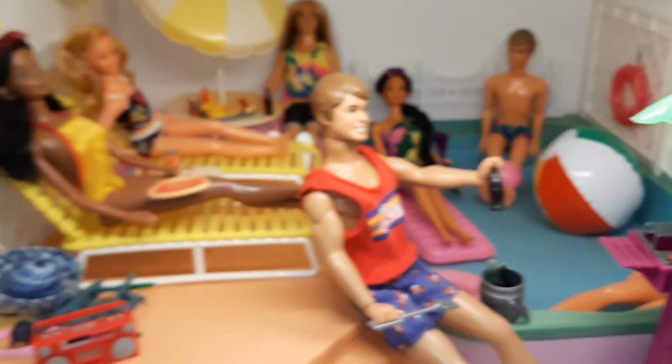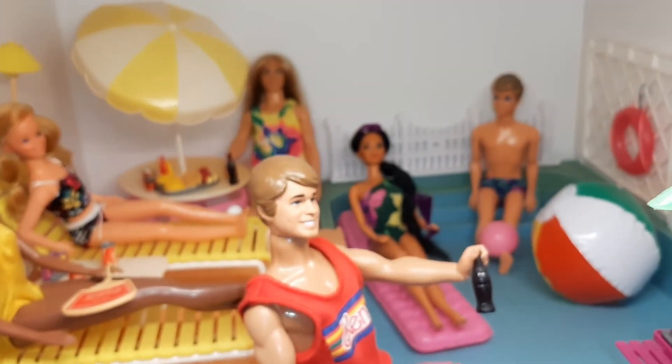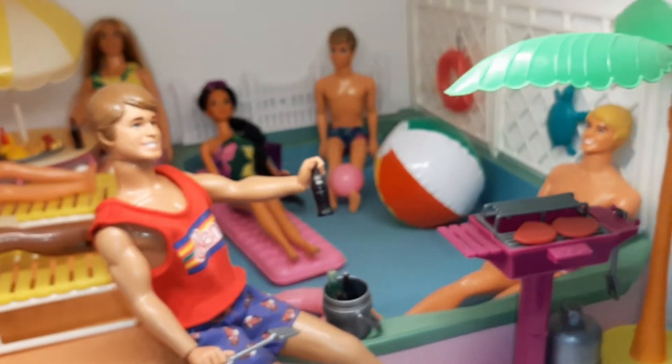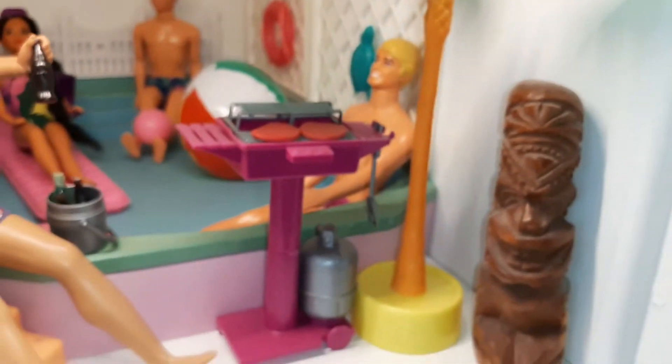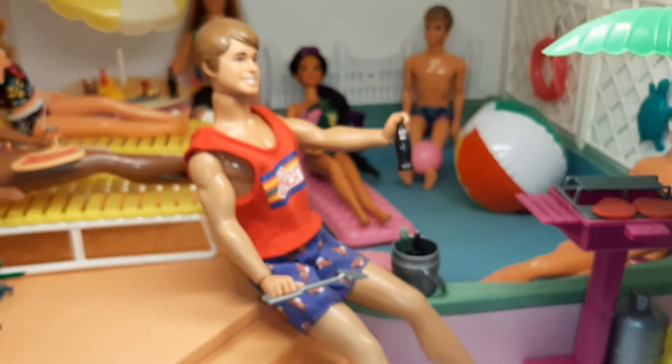Down below there's a pool party. Look at that long-haired Ken back there — he's having a good time. We've got some umbrellas, chairs, a big pool, a tiki guy, and even a barbecue. It looks like Ken's sitting down on the job.